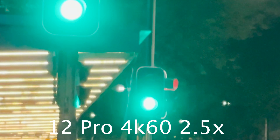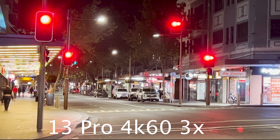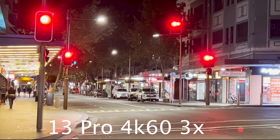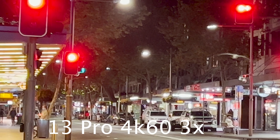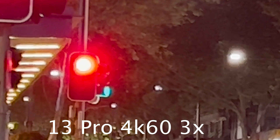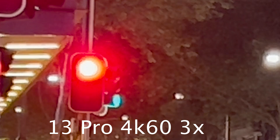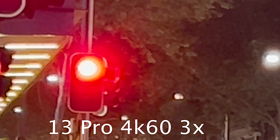When we compare it to this year's image, we have to consider that this year's phone has a slower lens at f/2.8 to achieve the 3x zoom. However, the less aggressive noise reduction has resulted in a lot more detail and far less flaring from bright points of light. We can see a more pleasing image here.